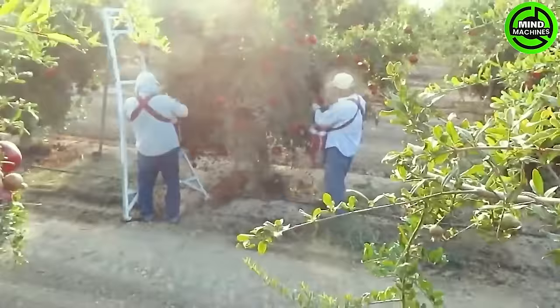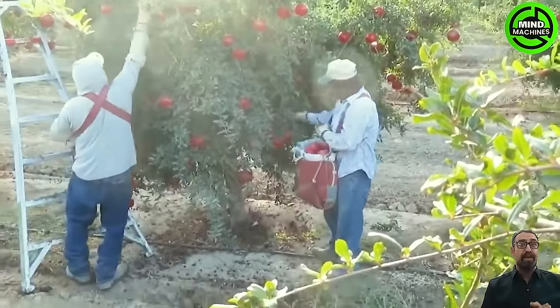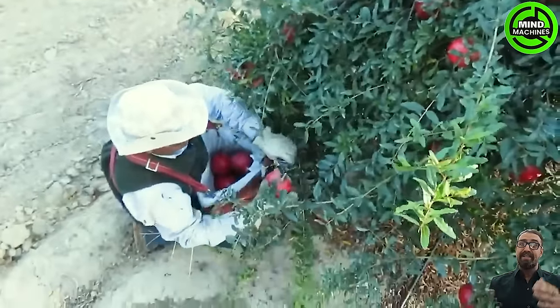Pomegranates have a delicate skin and can be easily crushed if subjected to force. Therefore, harvesting pomegranates is carried out manually.